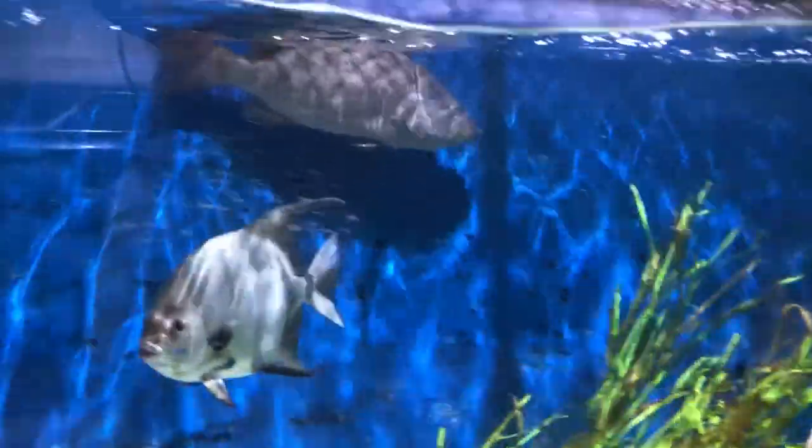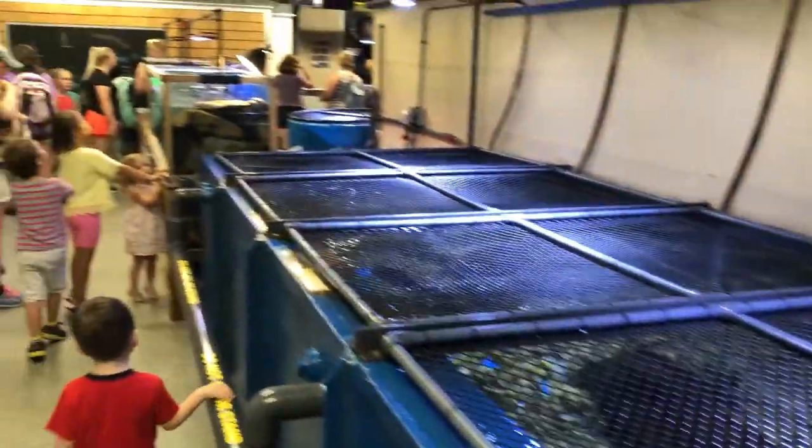And while I took a couple of little guys, really anyone of any age could enjoy taking a peek inside the tanks.